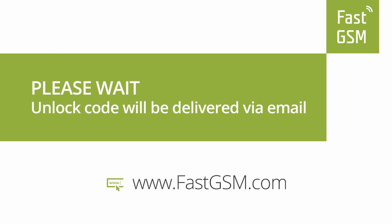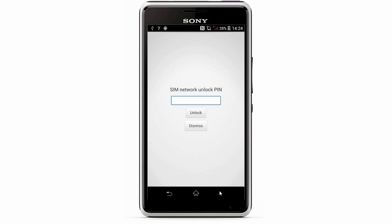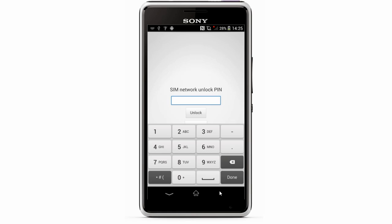You'll receive your unlock codes in your email. You also have the option to access your codes at My Account at FastGSM.com. Once you receive your unlock codes, go back to the lock screen, type your unique unlock code onto the screen, and hit the Unlock button.